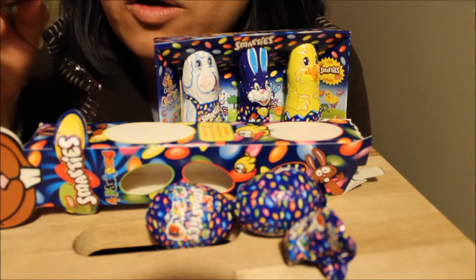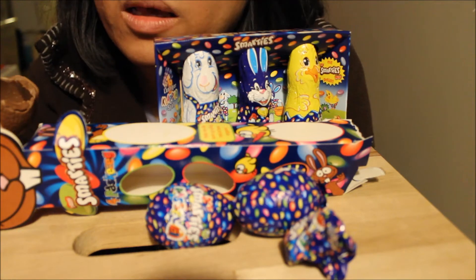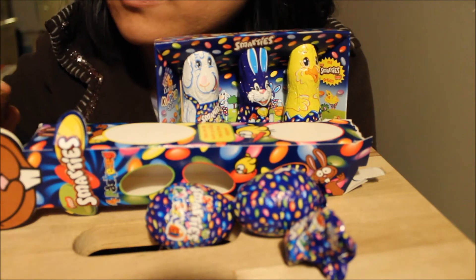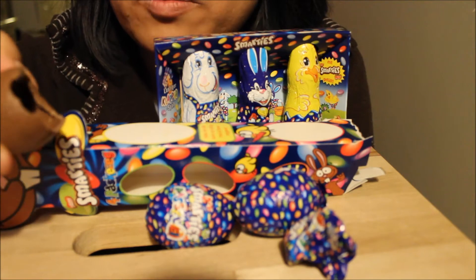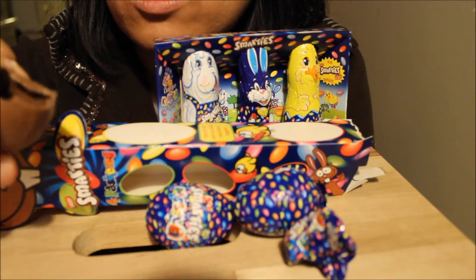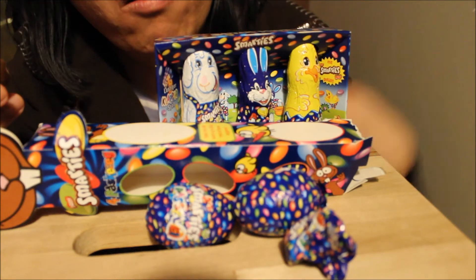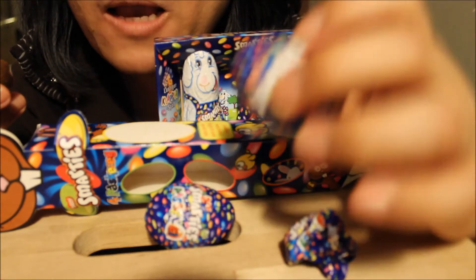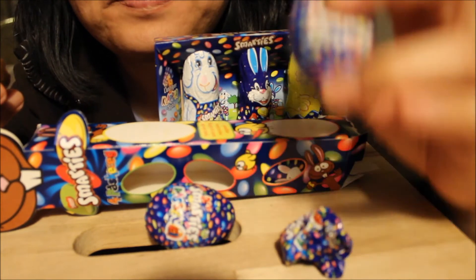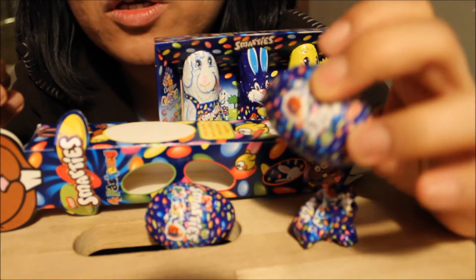This one is only milk chocolate. The seven pieces in this one were a bit crunchy, but this one is only milk chocolate. It's sweet — I don't think it's a special or different taste from other Easter egg chocolates. The taste is okay, but I think if I was a kid, I would buy this because of the shape and the sounds.